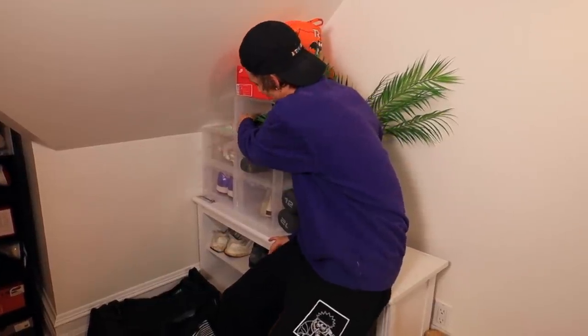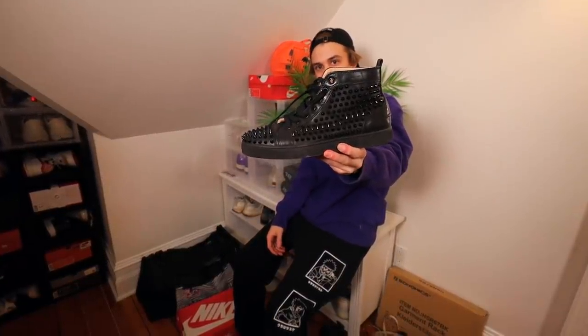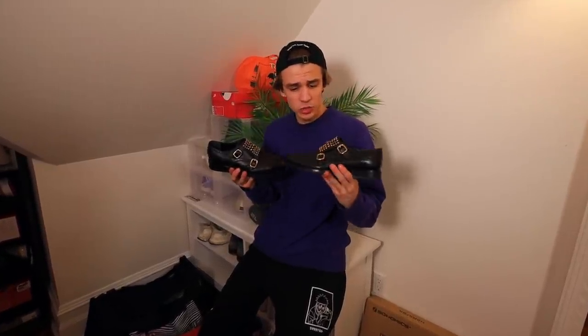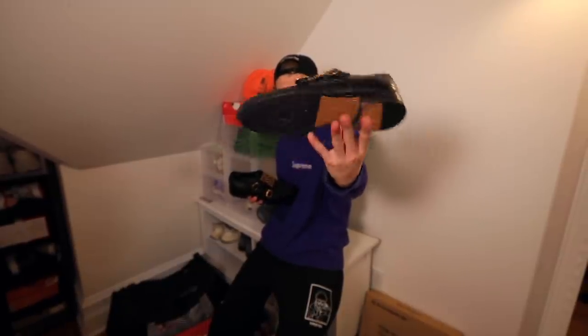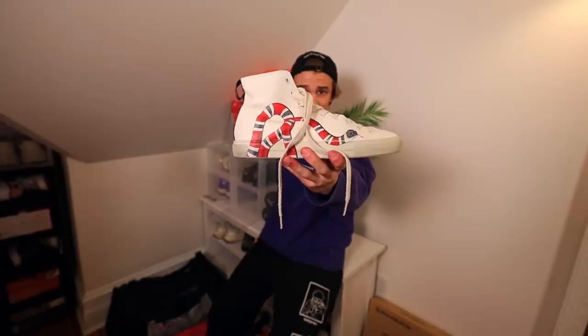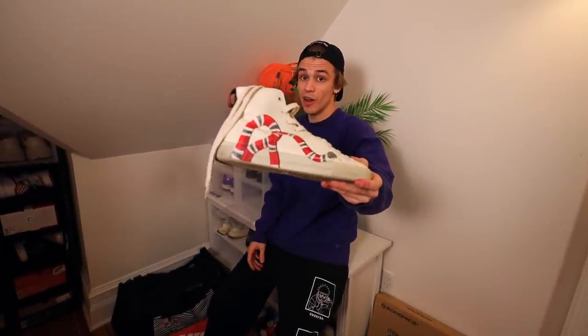Over here are some of my designer shoes. Right here we have these Christian Louboutin red bottoms — they have black spikes on top. Occasionally I'll bust these out. Next up we got these Guccis right here — handmade, special. I wore these to my prom back when I was in high school. Right here we have these Guccis that look like Converse's with the snake. I really wore these so much. This is my second pair — I've never completely run through a pair of sneakers, but this was the pair I did.